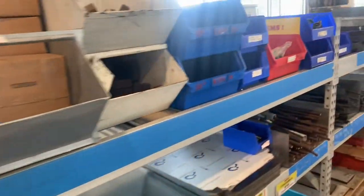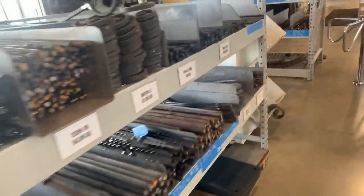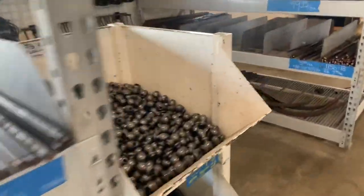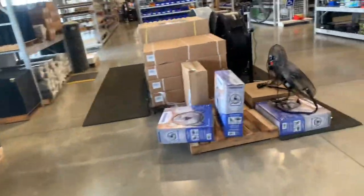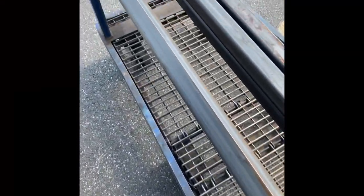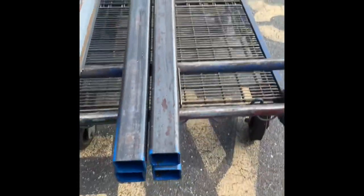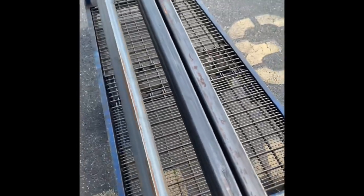I just bought four two-by-two-by-eighth-inch angle and four two-by-two-by-eighth-inch box tubes for $169. So 20 feet of each for $169. All this came to $169 for 20 feet of two-by-two-by-eighth-inch angle and 24 feet of two-by-two-by-eighth-inch box tube for $170. Not bad.